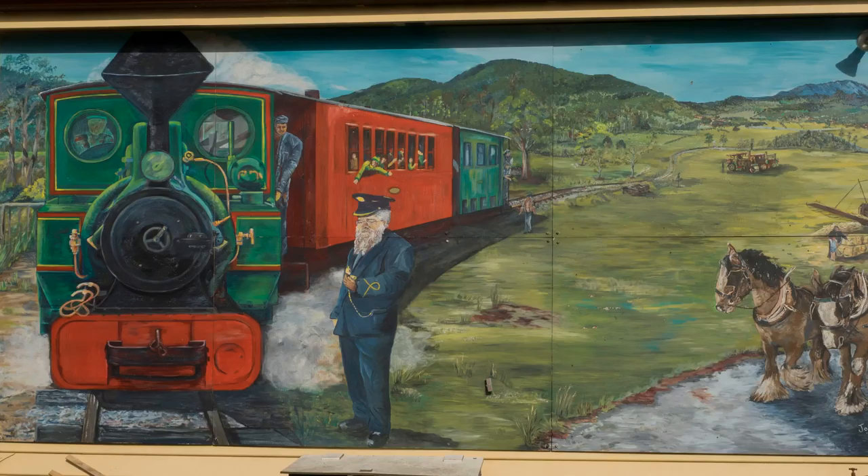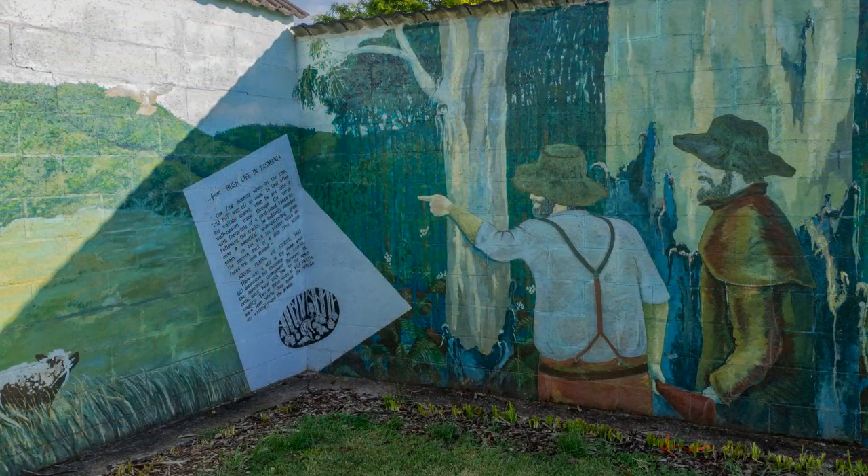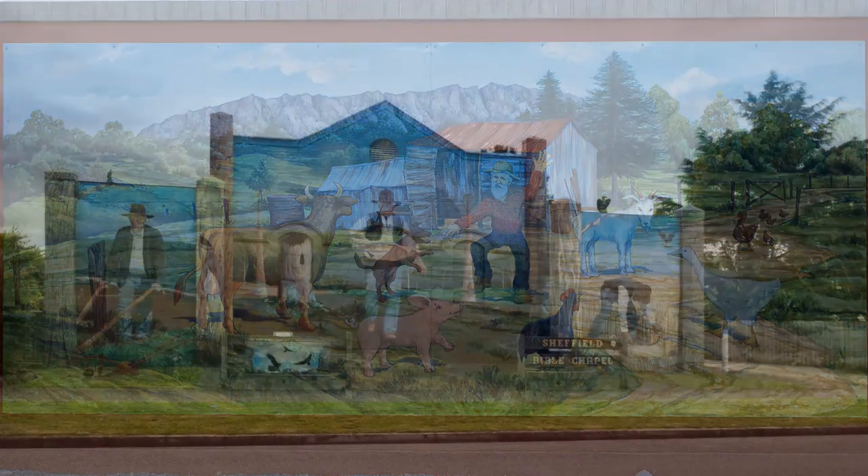Sharefield is known as Tasmania's Outdoor Art Gallery. The surveyor Nathaniel Kentish came to the area in 1842 to plan a road route to the north of the state. Early settlers arrived to farm the land.